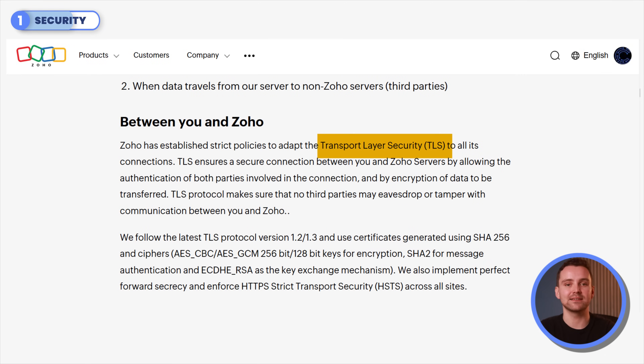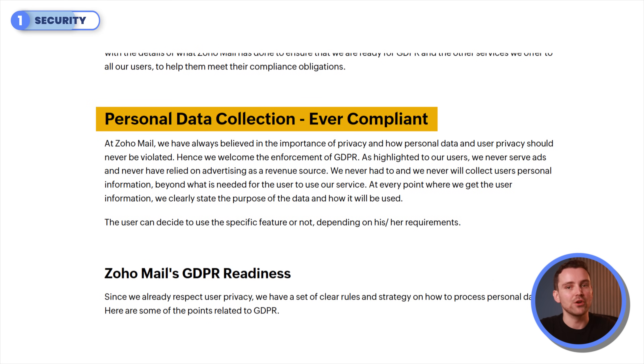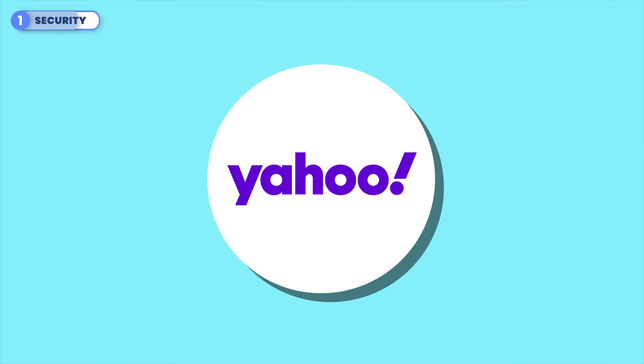Next is Zoho Mail, which protects data with TLS and AES-256 encryption and adds multi-factor authentication for good measure. Privacy is central — there are no ads and no data mining, and Zoho even allows users to retain control over their data while complying with GDPR.